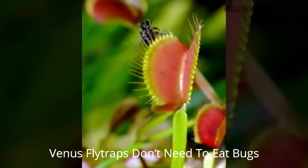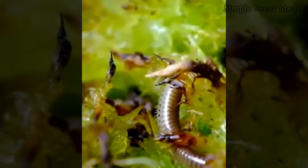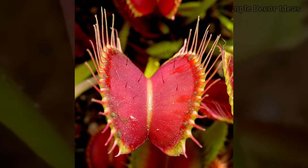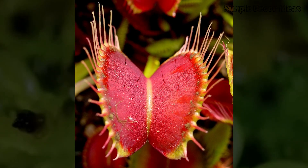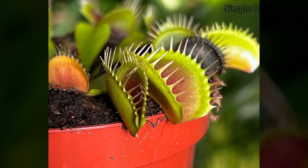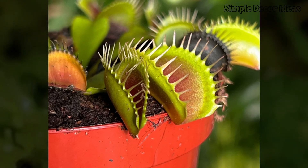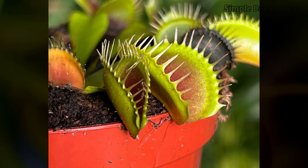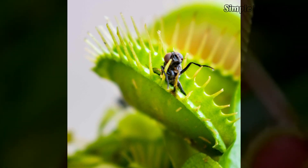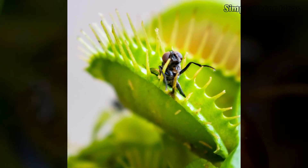8. Venus Flytraps don't need to eat bugs. Venus Flytraps don't actually need to eat bugs to survive. These bug-munching plants can live perfectly fine without their insect snacks — they get most of their power from sunlight, water, and nutrients in the soil, just like other normal plants. But Venus Flytraps live in places where the soil is super low on nutrients, so they snack on bugs to get a little extra boost. It's like having a favorite dessert: fun and tasty, but not actually necessary. So if a Venus Flytrap doesn't catch a bug for a while, it's totally okay. It'll keep growing and photosynthesizing, turning sunlight into energy, just like a regular plant. Venus Flytraps are designed to trap tiny creatures like flies and spiders, not big fingers or paws — your dog, cat, or even your little brother is totally safe. So go ahead and admire this amazing plant up close.